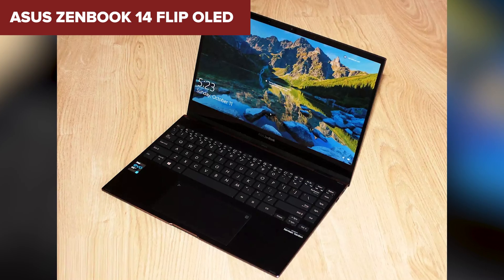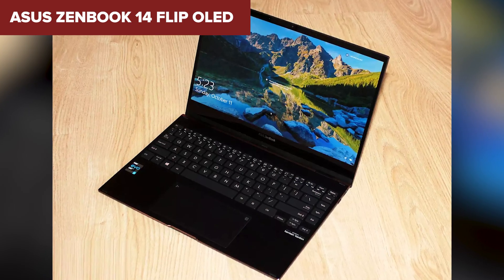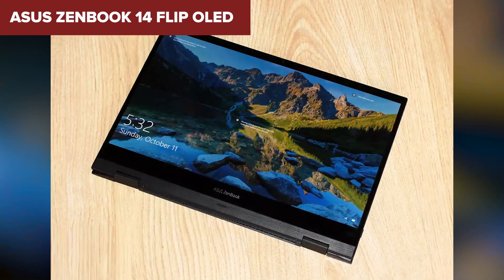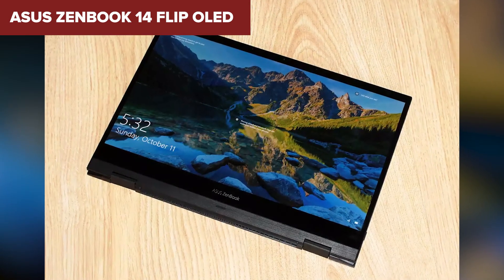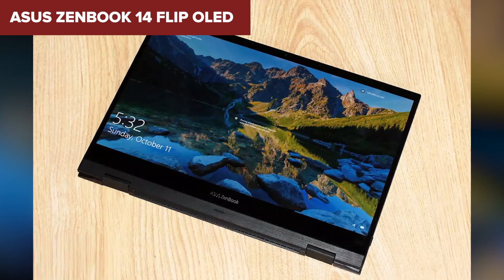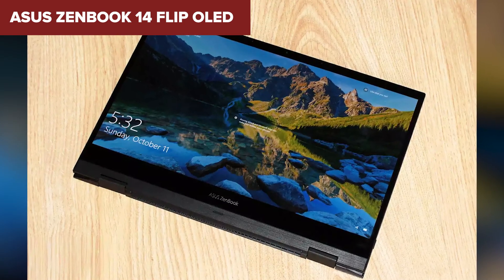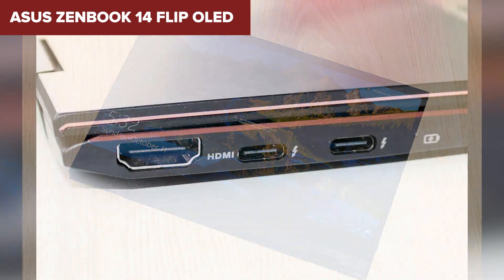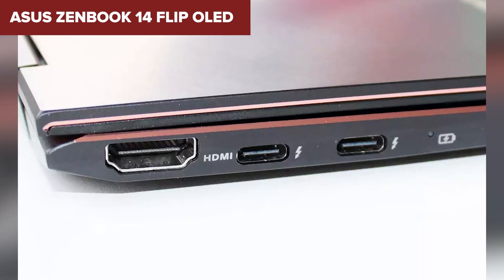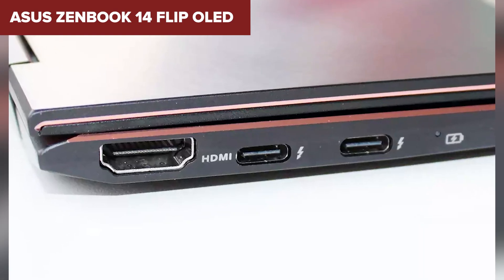The 1TB solid-state drive provides ample storage space for all your projects, files, and development tools. One of the downsides of this model is that it may not have a dedicated graphics card, which could limit performance for graphics-intensive programming tasks, such as game development or machine learning. Additionally, while the flip design adds versatility, some users might find it less durable than traditional clamshell laptops. The battery life, although decent, might not last an entire day of heavy use without recharging.